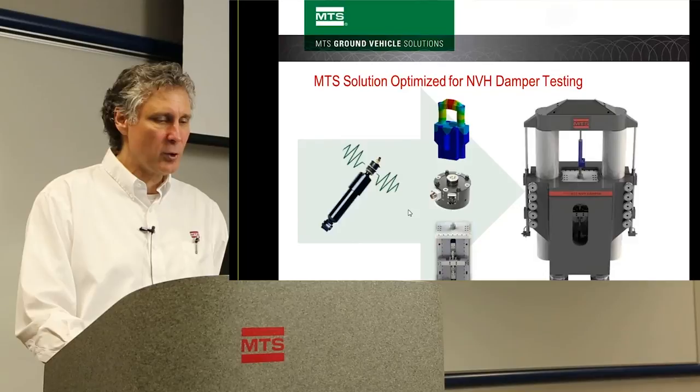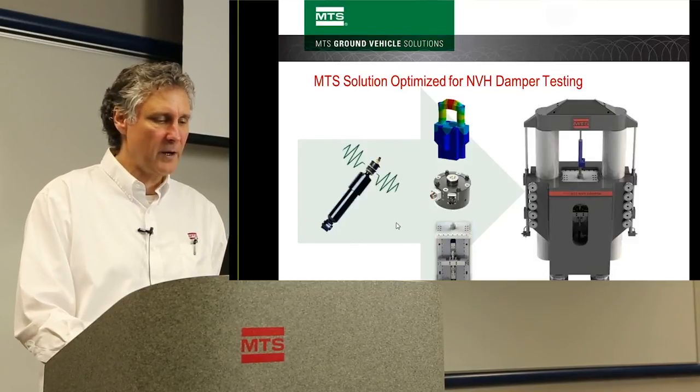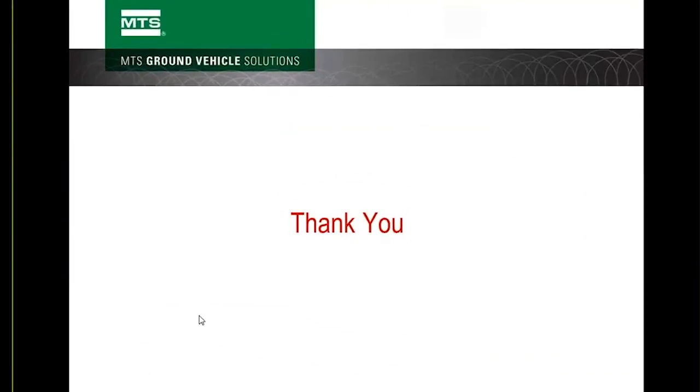Thank you for your time. If you'd like more information about the NVH damper system or any MTS products, please contact us at MTS.